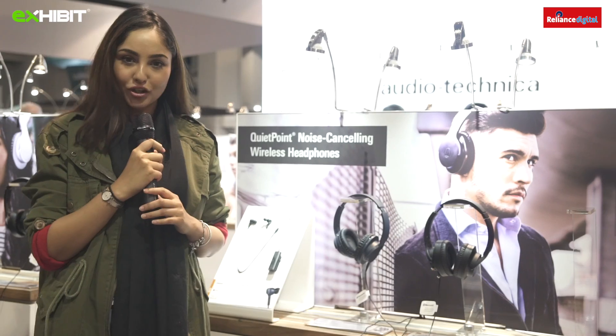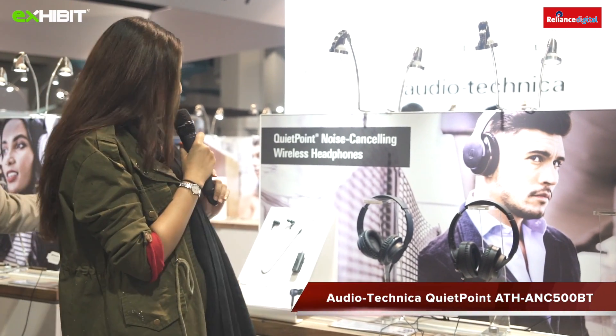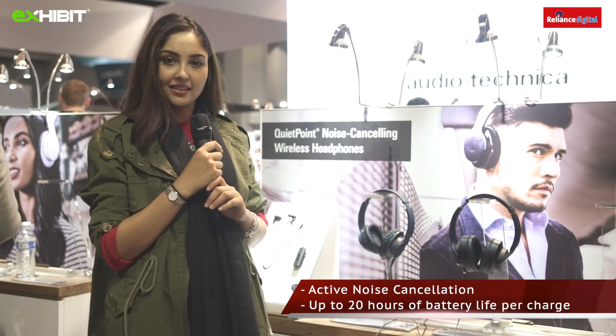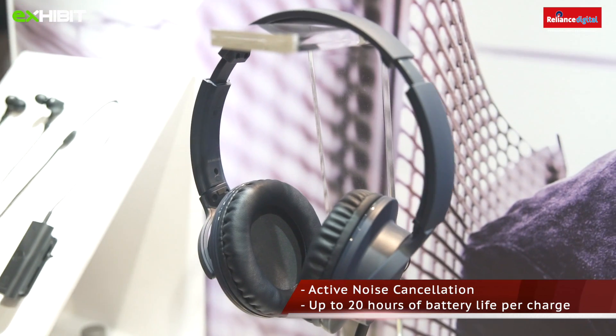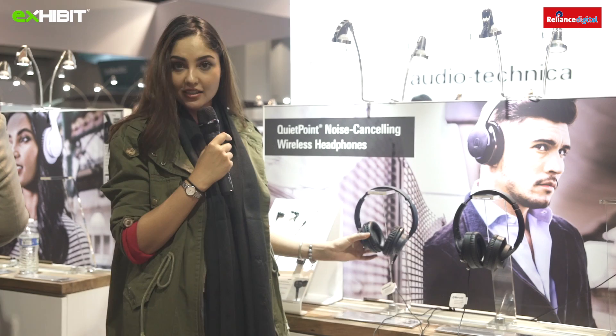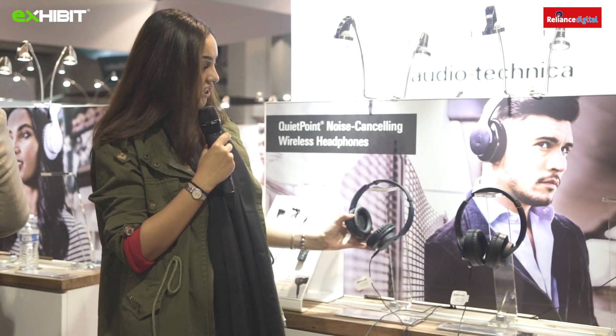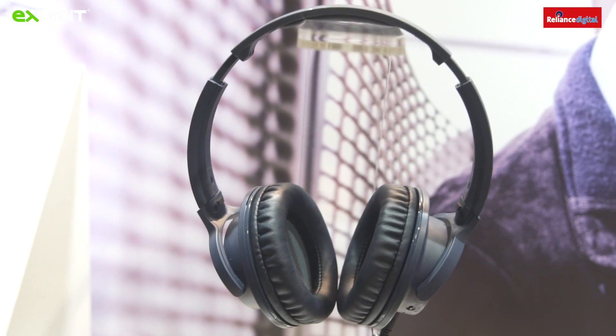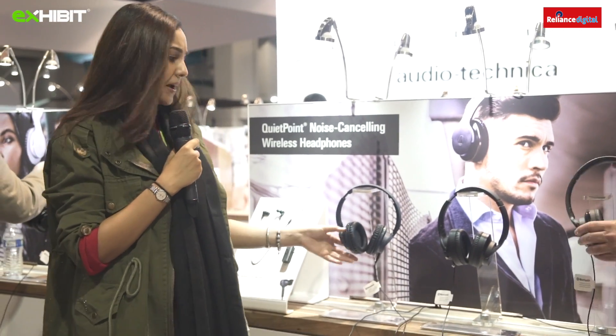We are at the Audio-Technica booth talking about the QuietPoint noise-cancelling wireless headphones — specifically the ANC-500BT. The major feature is noise cancellation, meaning no environmental noise. The ear cups have built-in controls for volume adjustments, music playback, and handling calls. It has a battery life of 20 hours, which makes it incredible.